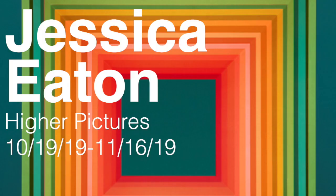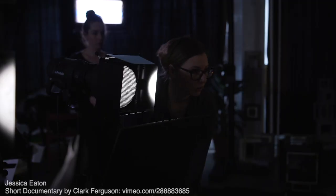Jessica Eaton at Higher Pictures Uptown, also in October. These are the most complex multiple exposure photographs I've ever seen. I'm going to do my best to explain, but you're going to have to watch a short video documentary of her doing it — it's phenomenal. I'll put the link below.